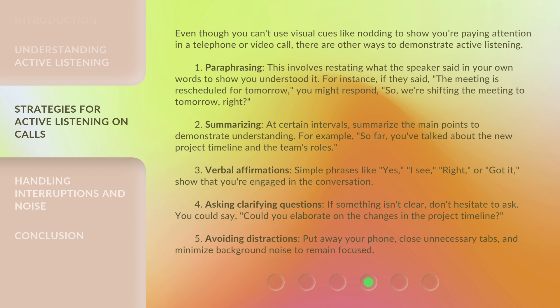5. Avoiding distractions: Put away your phone, close unnecessary tabs, and minimize background noise to remain focused.